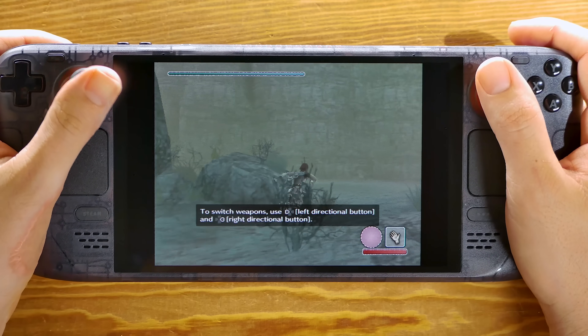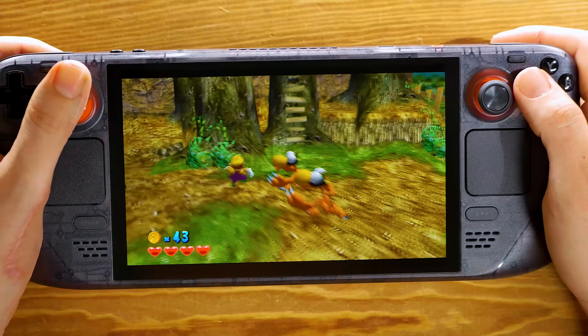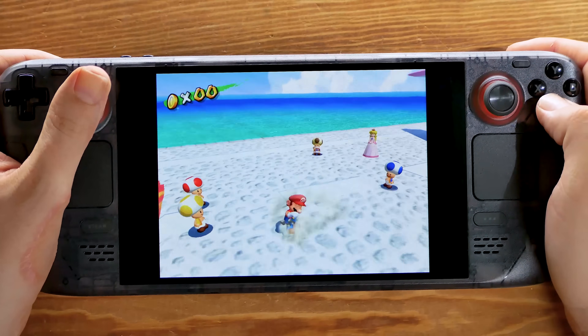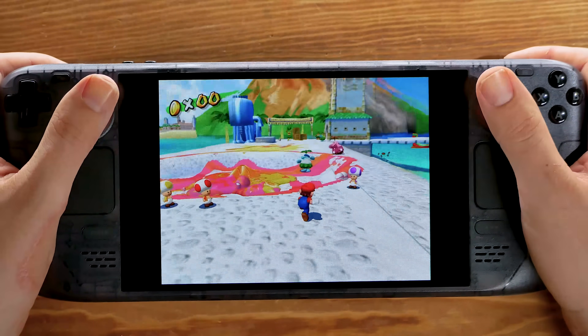Moving on to the next generation of gaming, the PS2 and GameCube eras — both run fantastic on the Steam Deck. This handheld is pretty overpowered for these systems, so you'll actually be able to upscale some of these games.